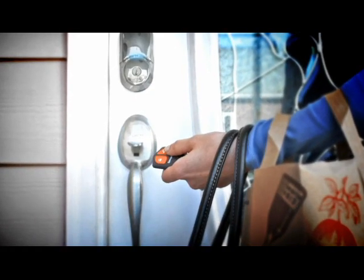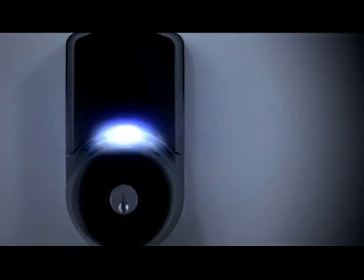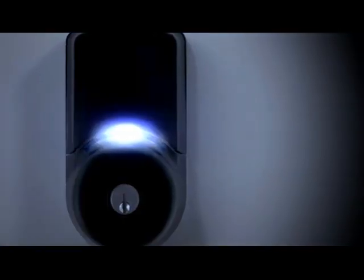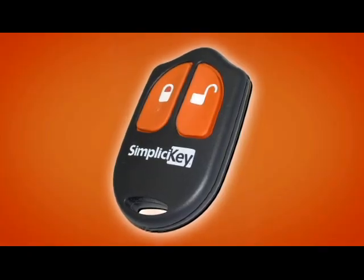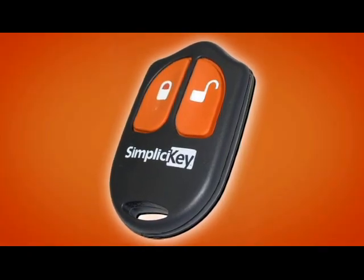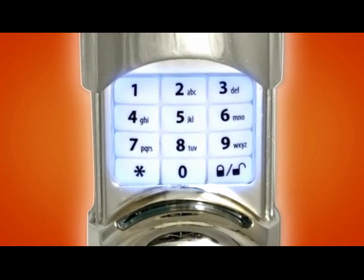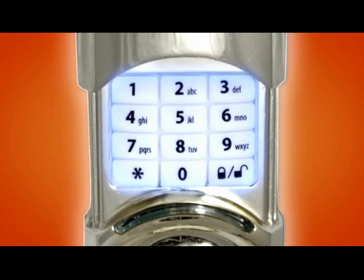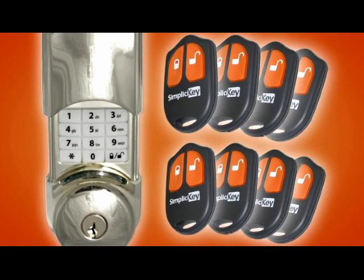SimpliCiKey — you get security and convenience with the touch of a button. The high-intensity LED display provides confirmation of locking and unlocking, seen even at a distance. The remote control key fob's secure encrypted transmission works up to 50 feet away. The backlit keypad makes it simple to enter your key code both day and night. Plus, SimpliCiKey accommodates up to eight key fobs and 16 unique codes.